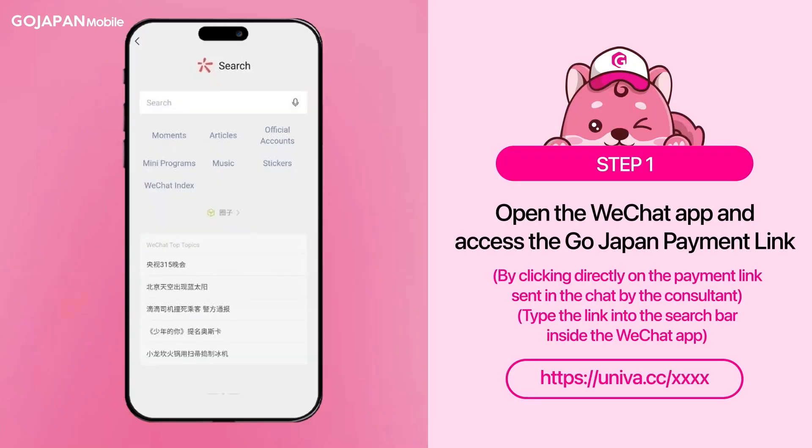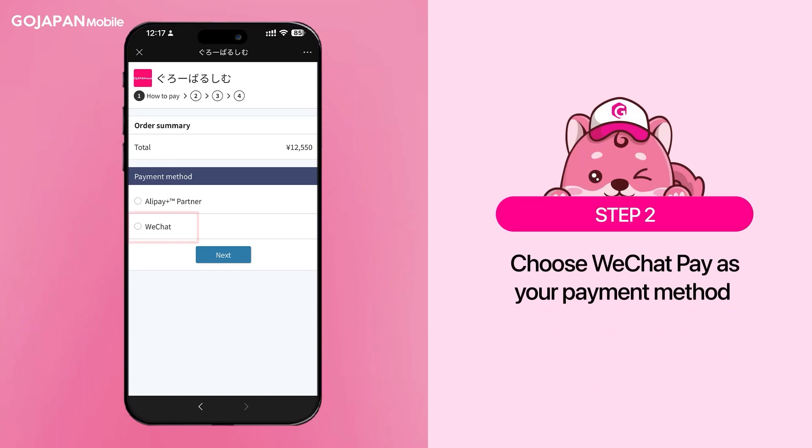To complete the payment process, you must follow these steps. Open the WeChat app and access the GoJapan payment link. Next, choose WeChat Pay as your payment method.